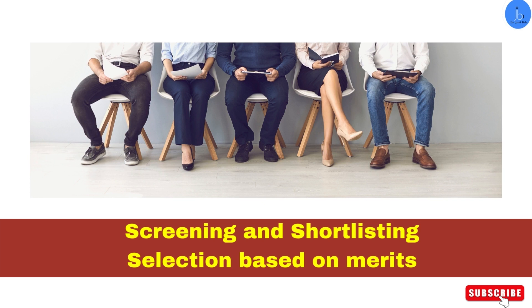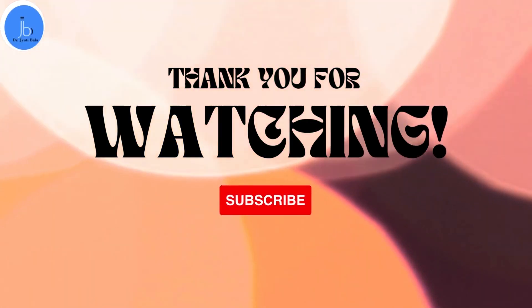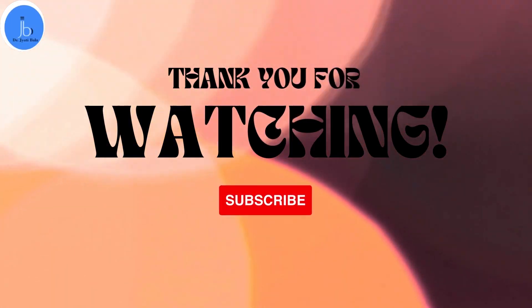I hope you have liked the session and found this information relevant, and that you are going to apply for the program timely. Best wishes from my side. Don't forget to like and subscribe to the channel.